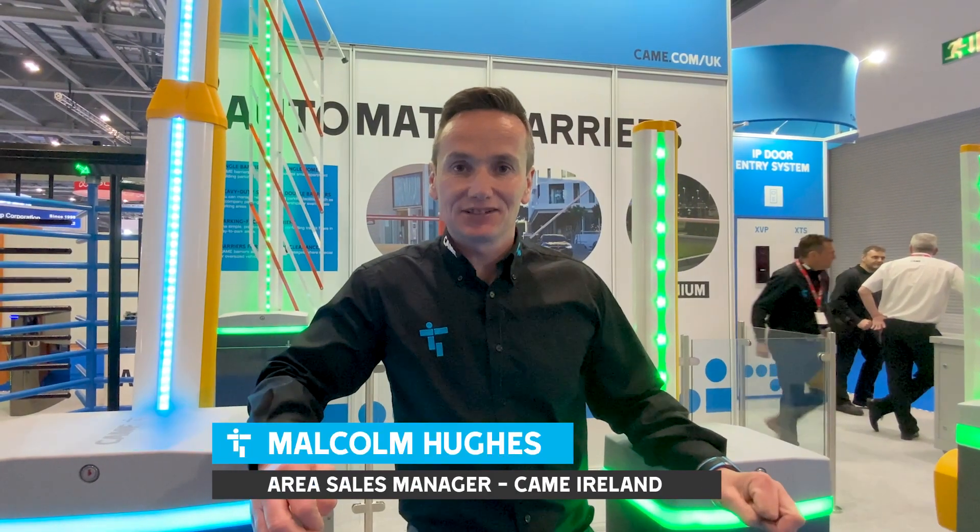Hi, I'm Malcolm Hughes, Area Sales Manager with CAMA Ireland. We're here at Day 2 of the IFSEC Security Event in the XL Arena in London.